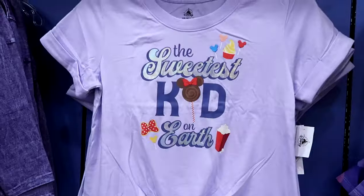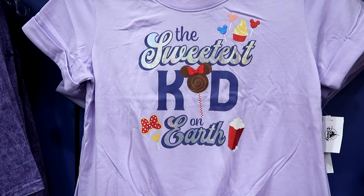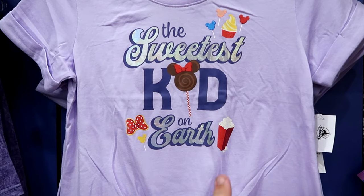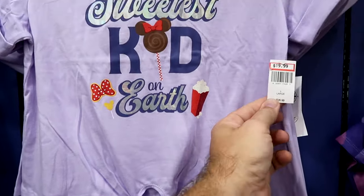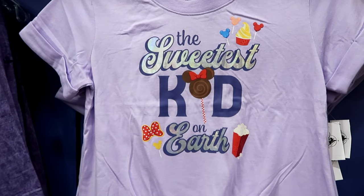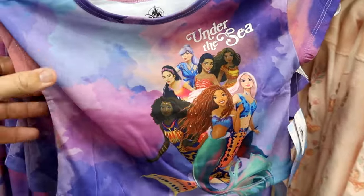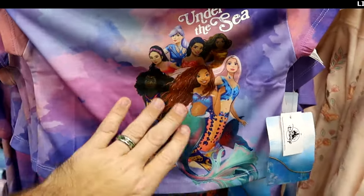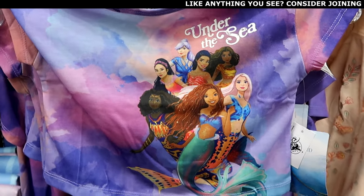Definitely lots of good stuff in the kids section. Look at this t-shirt — Sweetest Kid on Earth with Disney popcorn, some Dole Whip, tied in a little knot at the bottom, $20 marked down from $27. Here's a really neat shirt from live action Little Mermaid that says Under the Sea with all the different mermaids from the movie, $19.99 from $25.